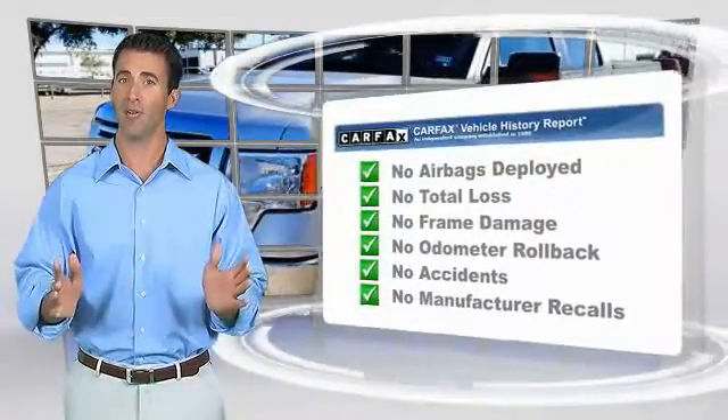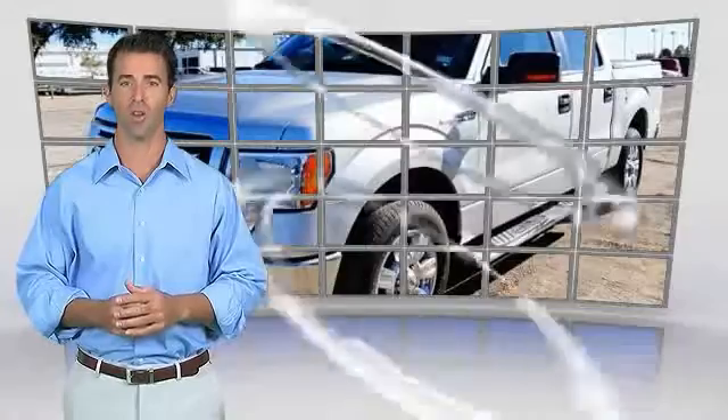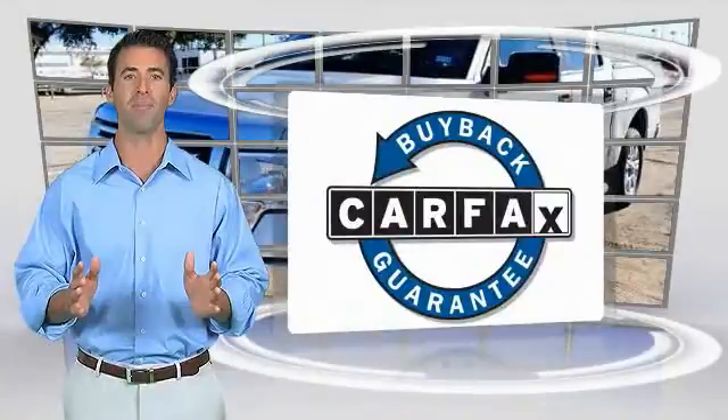Here's another high-quality vehicle with the Carfax Vehicle History Report. Be sure to find a complimentary copy of this report online or contact the dealership. This vehicle qualifies for the Carfax Buy.